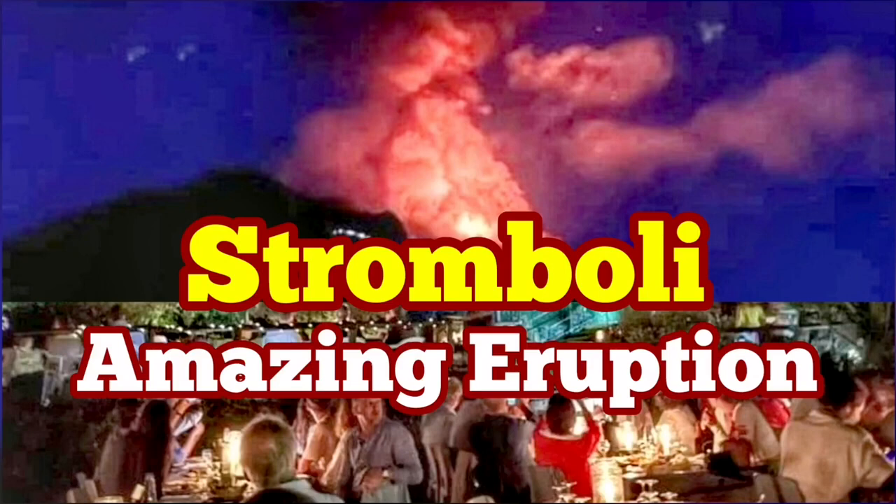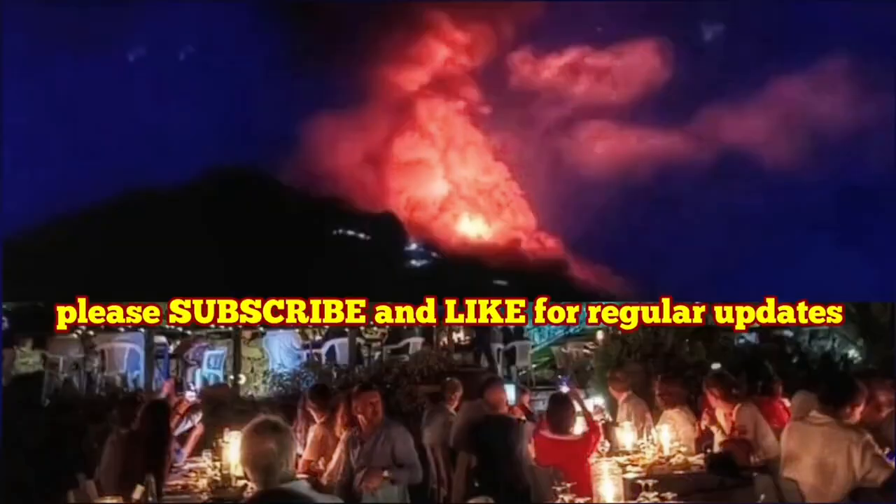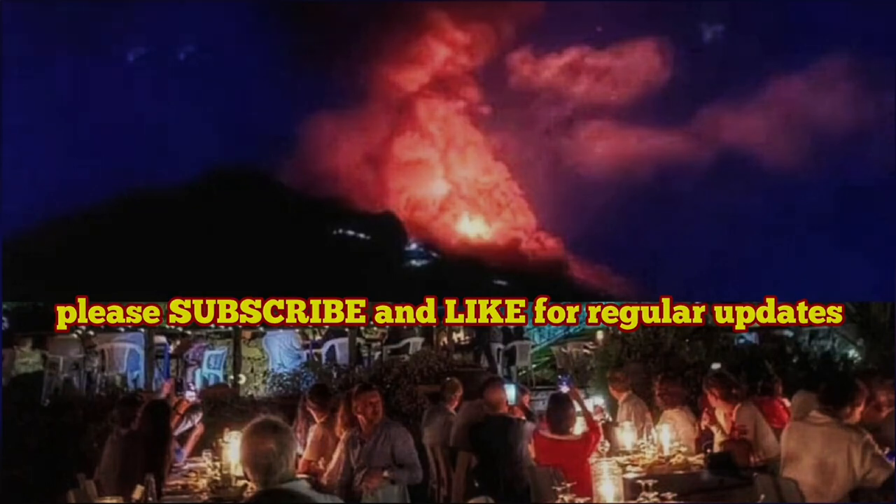Amazing eruption of the Stromboli volcano — this was just today. As you can see, the volcano was erupting suddenly and created this huge fountain of lava.